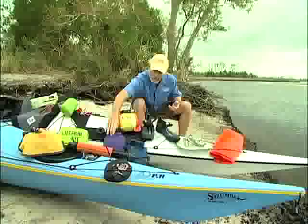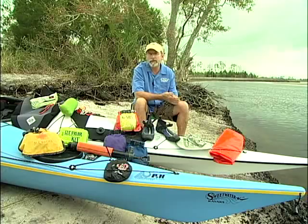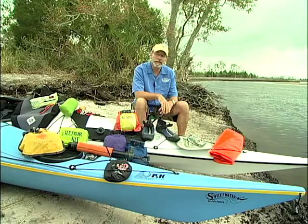Another thing I'll definitely take on these trips is a mosquito head net. Long-sleeve clothes combined with a mosquito net keep the bugs away.